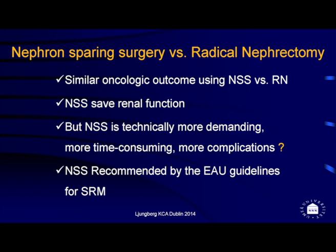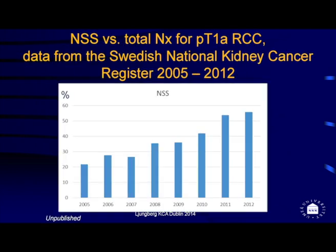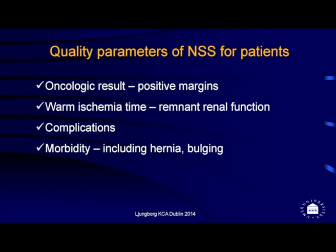Nephron-sparing surgery offers good oncological outcome and preserves renal function, but as we've heard, it is technically more demanding, more time-consuming, and carries more complications. It is, however, recommended by guidelines. In Sweden, nephron-sparing surgery has been used increasingly — from 20% of cases in 2005 up to 55% now — driven by guidelines, registry feedback, and educational efforts.